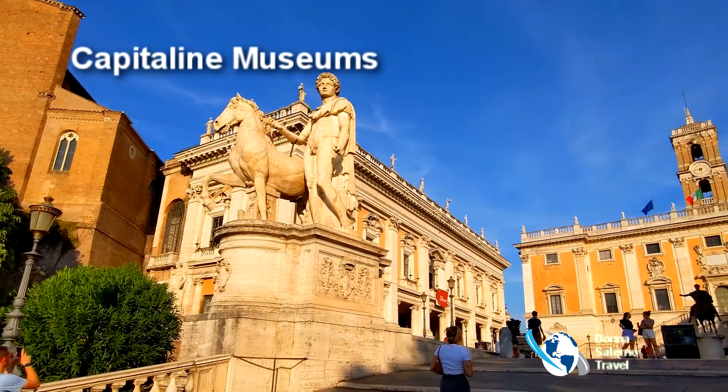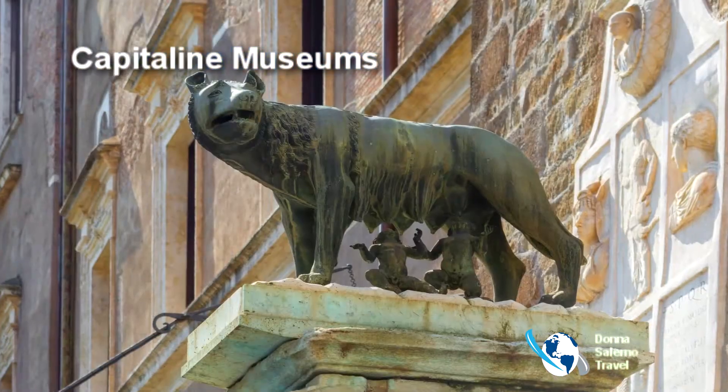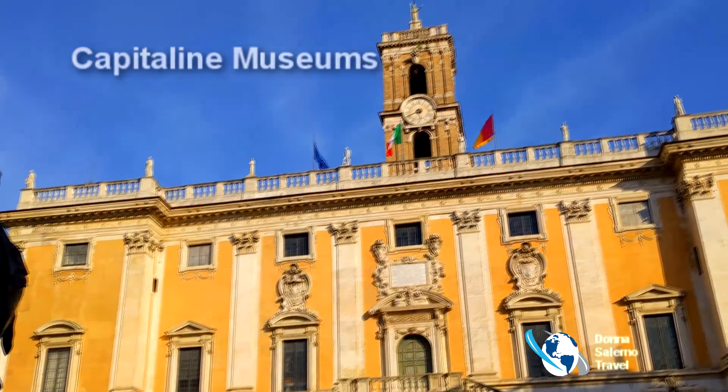The Capitoline Museums contain Roman statues and artifacts, medieval and Renaissance art, along with jewels, coins, and other items.